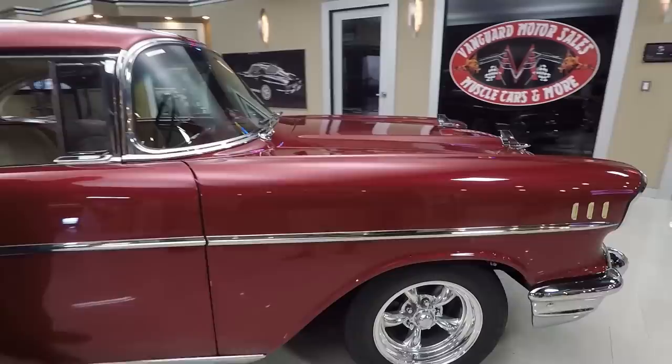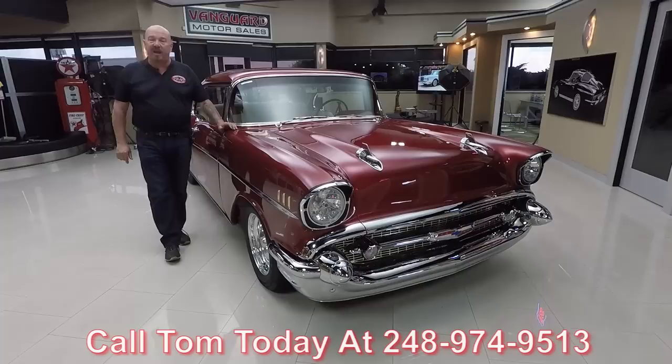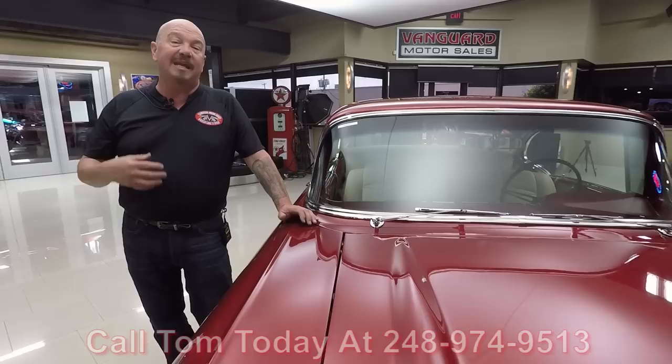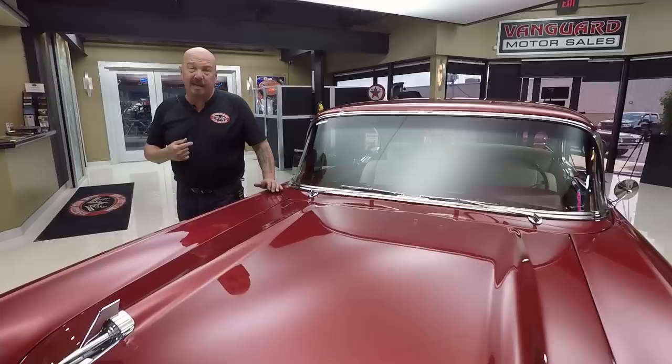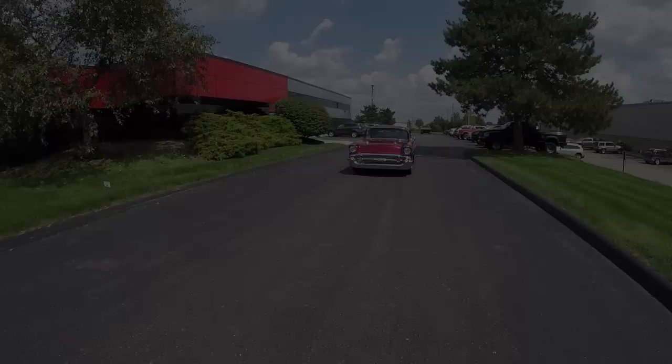Now at Vanguard Motor Sales we're not consignment dealers — that means we own this car. So you can bet we spent the time to check it out before we bought it. When we get them back here to the shop we inspect them so we can answer any questions you have. Call Tom at 248-974-9513. We've got about 235 cars in stock right now and we own every one of those cars. We're bringing in between 45 and 50 new vehicles every month, and I take part in buying every one of those cars — that means you're getting my 35-plus years of experience helping you pick out your dream car.